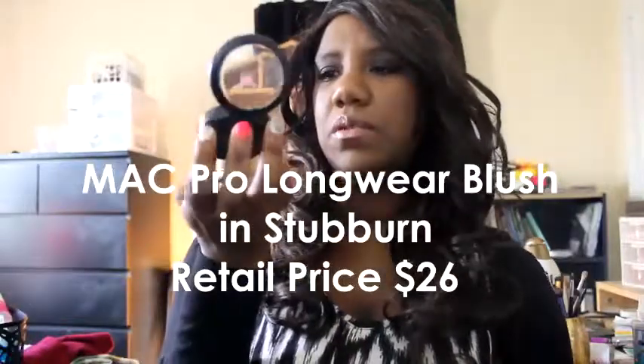Let's do high end first this week. My first one is MAC — it's the color Stubborn. It's a nice deep, purpley mauve color, really nice on dark skin tones. If you have fair skin, this might look a little much. But I love this one. I got it during the Moody Blooms collection, though I believe it's a permanent shade.